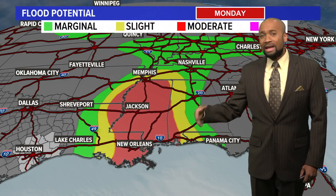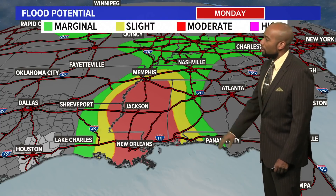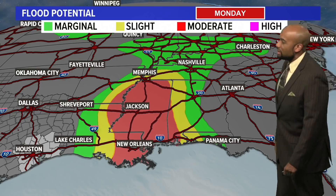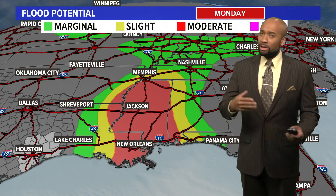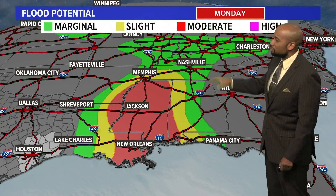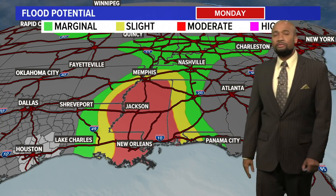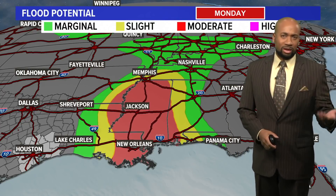Heavy rain amounts and flooding potential will be a big concern for Sunday and into Monday as that system pushes further inland and eventually rains itself out as it weakens to a remnant low. Unfortunately that won't be for several days, and areas like Tennessee and Kentucky have already seen their fair share of heavy rain over the past several weeks. We're going to be keeping our eyes on Ida as it eventually makes landfall — it's not over by a long shot once it hits land.